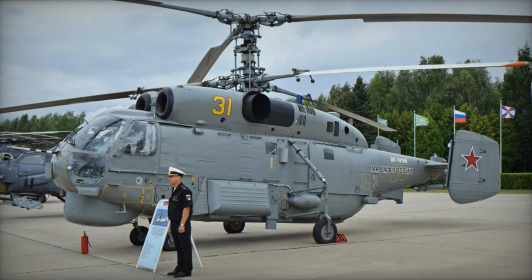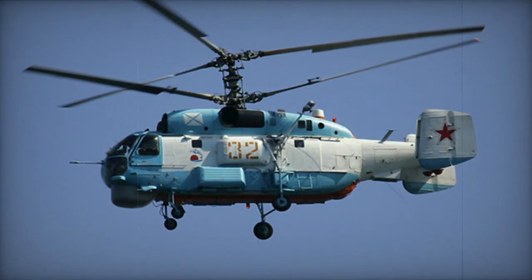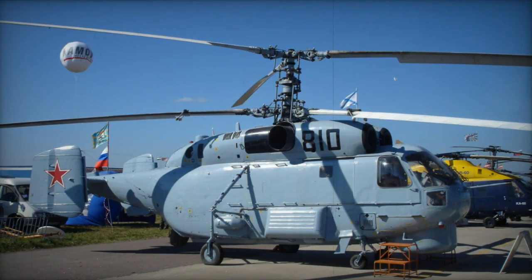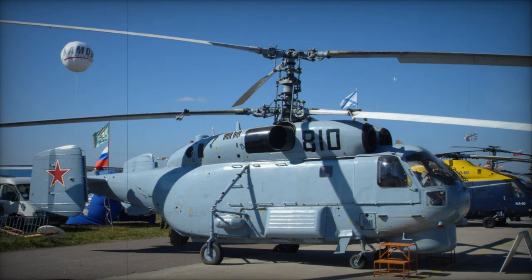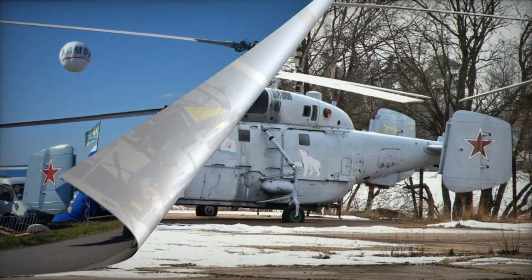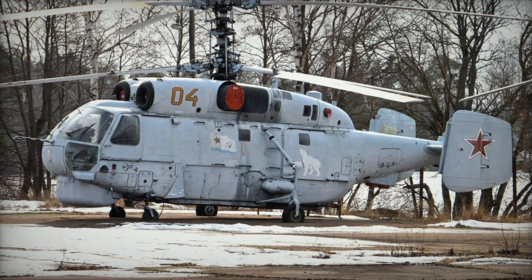In contrast to the Ka-25, the Ka-27 is larger and notably heavier, yet it boasts more than double the power and showcases improved avionics and a more modern flight control system. The Ka-27 was introduced into service in 1982.